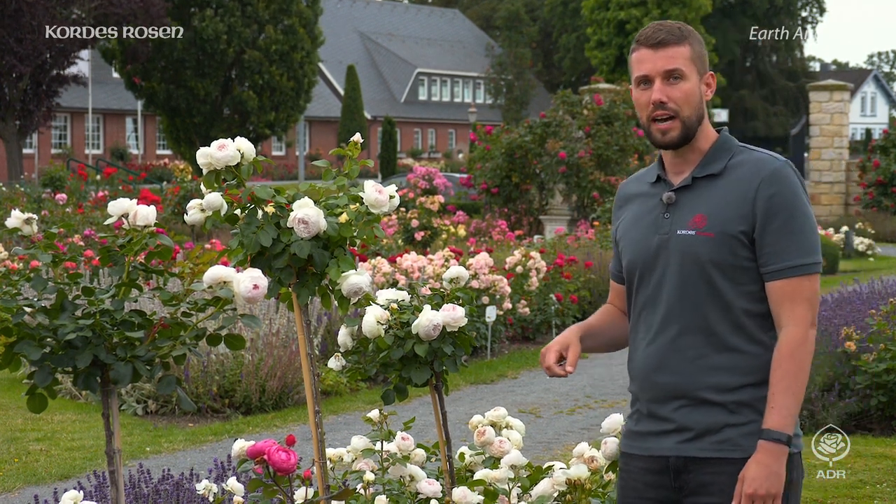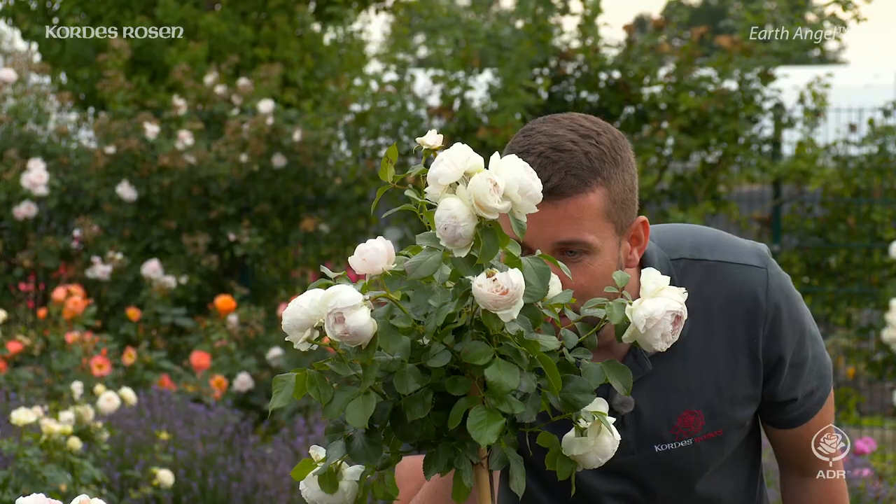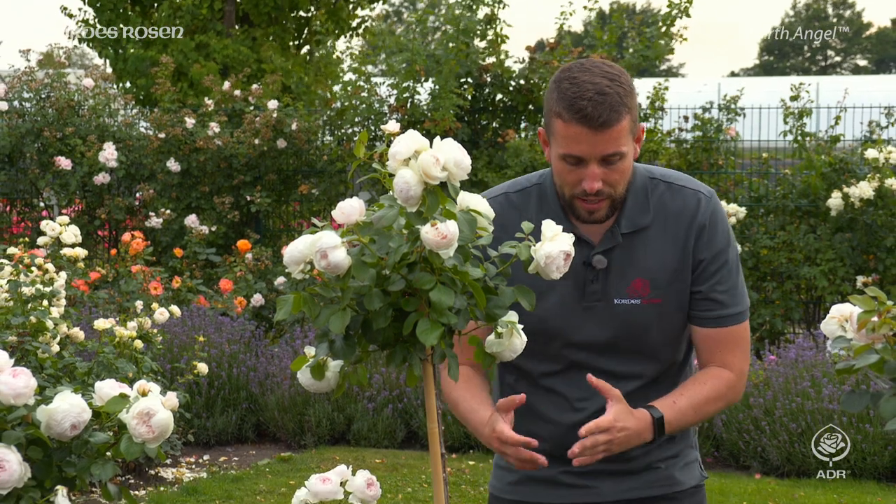And thanks to its exquisite scent, this rose was the winner of the Fragrance Award at the International Rose Competition in Savern. Earth Angel is beautiful, fragrant and, like all representatives of the perfumer collection of Fragrant Roses, she is repeat flowering.